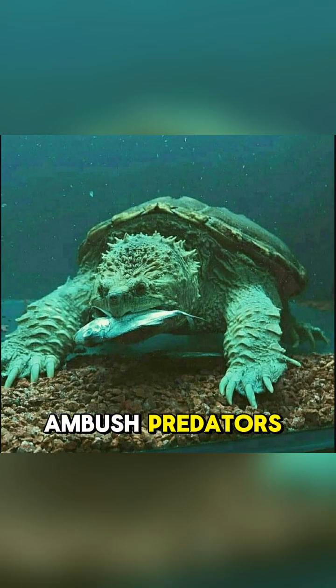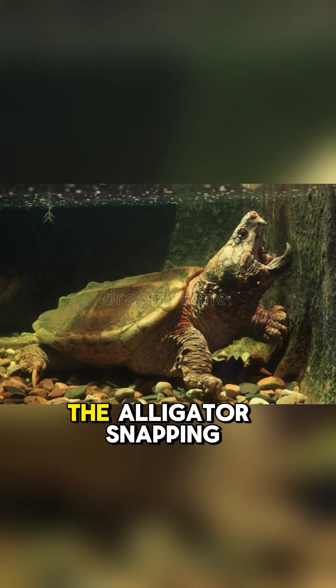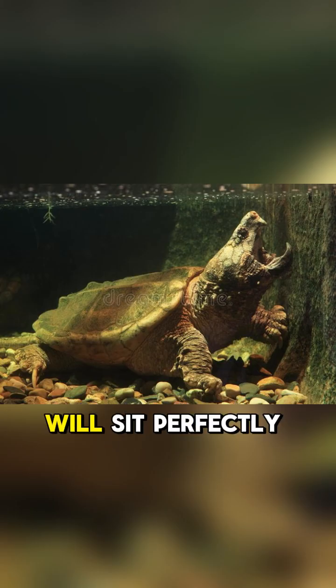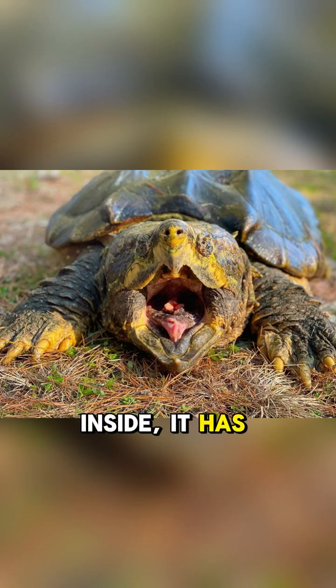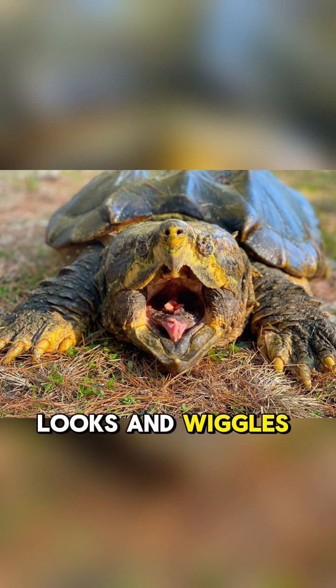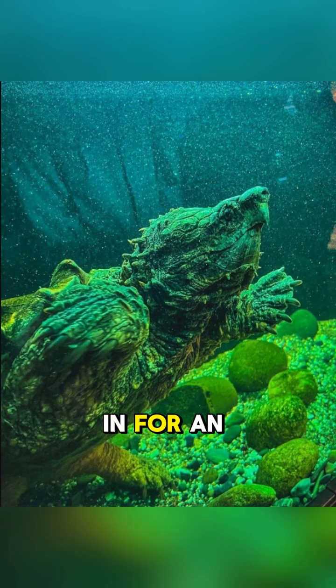They are master ambush predators, and their hunting technique is brilliantly unique. The alligator snapping turtle will sit perfectly still on the riverbed with its mouth wide open. Inside, it has a special pink appendage on its tongue that looks and wiggles just like a worm. Unsuspecting fish swim in for an easy meal — and then snap.